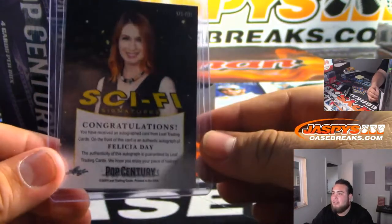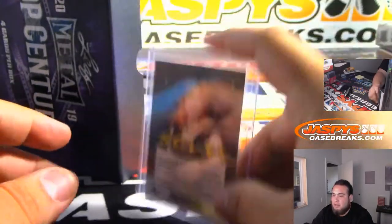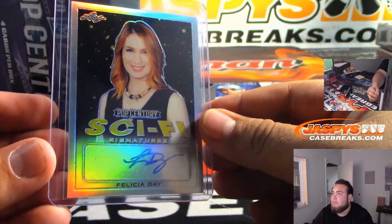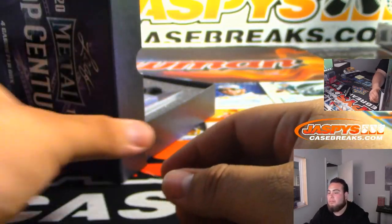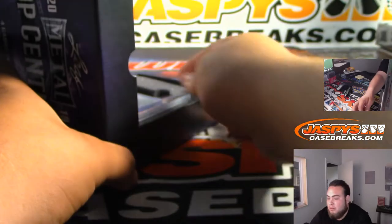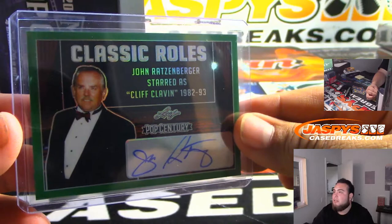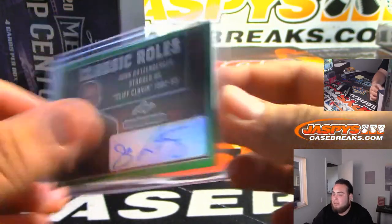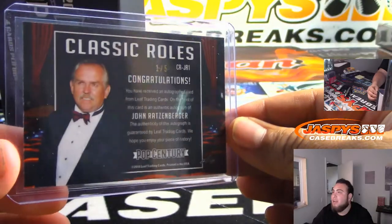And we have John Ratzenberger, who starred as Cliff Clavin from 1982 to 1993, and that is numbered one out of five. Very nice.